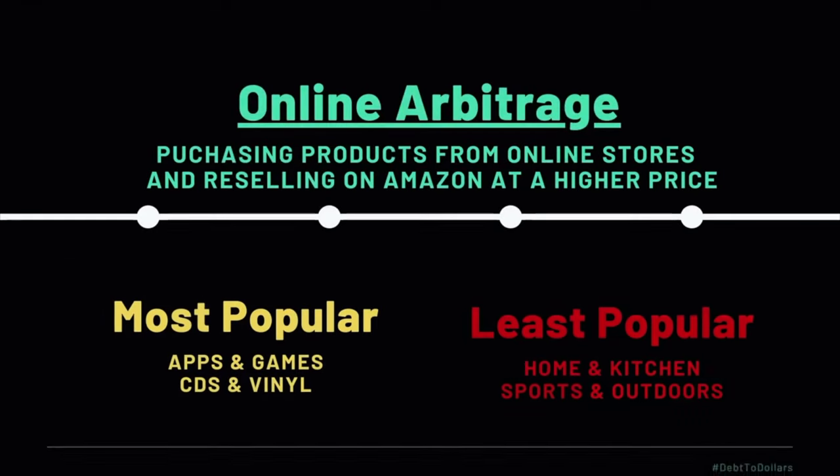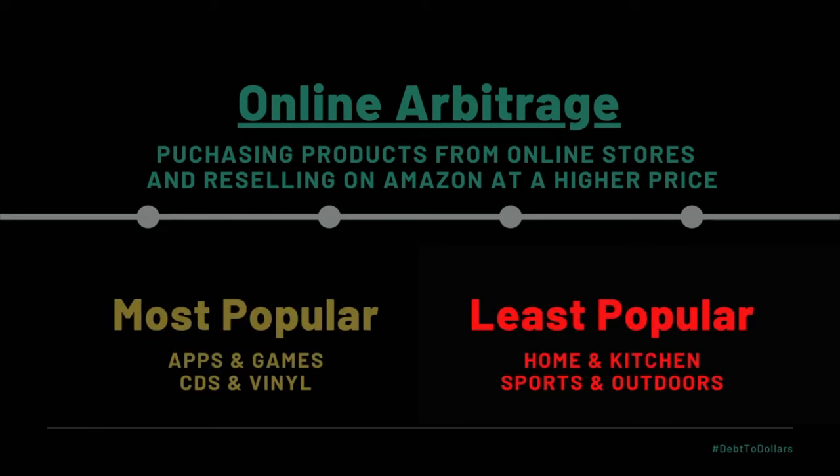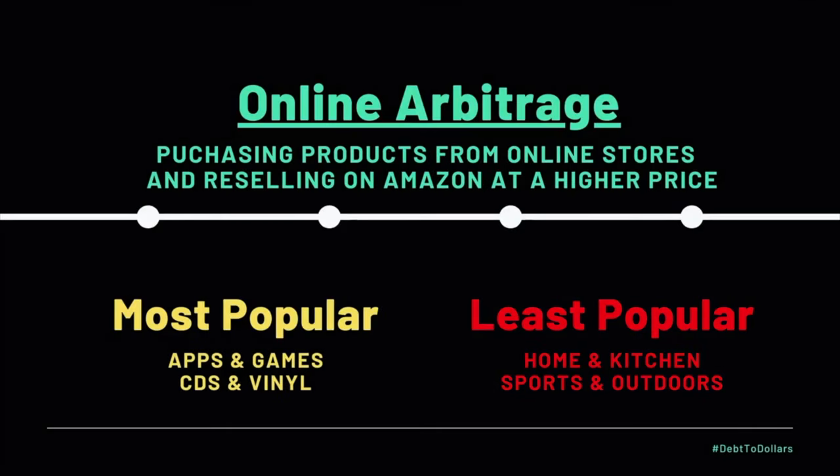For online arbitrage, the most popular categories are apps and games — you can find discounted apps and games online much more easily than in retail stores — and CDs and vinyl. For the least popular categories, home and kitchen is still very difficult regardless of retail or online. Sports and outdoors is a less popular category here compared to retail arbitrage. You can tend to find better deals on clothing, shoes and jewelry online versus in retail. But stay away from the least popular categories — focus on apps and games and CDs and vinyl if this method works for you.